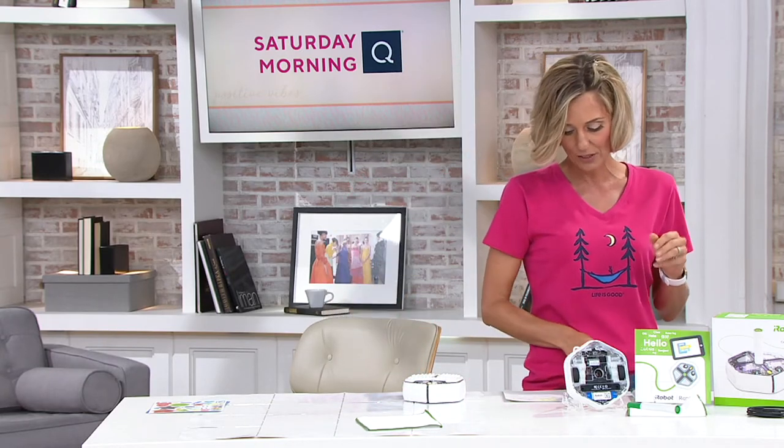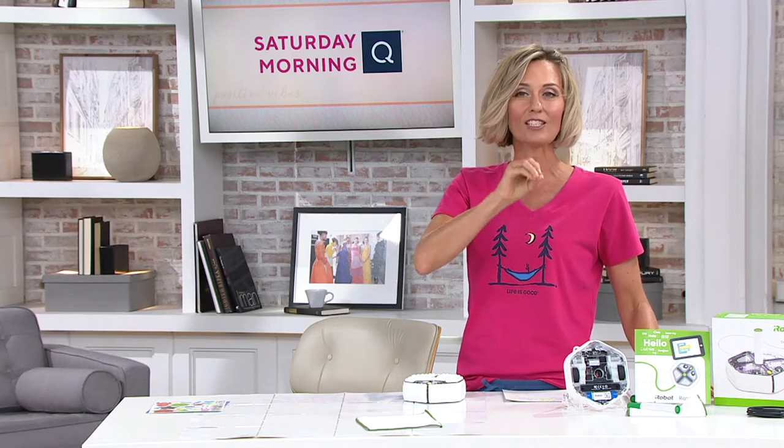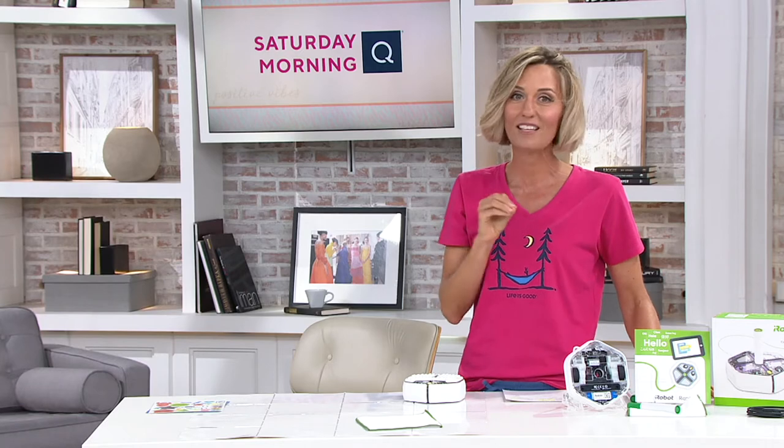Today we're giving you free shipping and handling on it, which saves you $11.22. Three levels of education here, so your children don't even need to know how to read to begin coding. It's an amazing product, Diana.